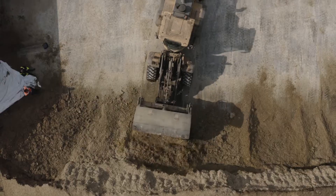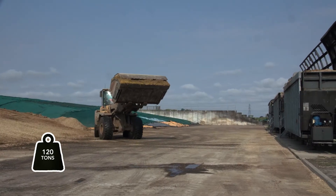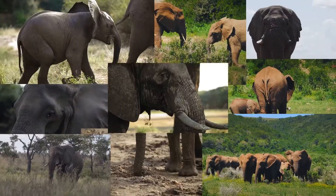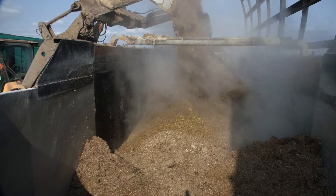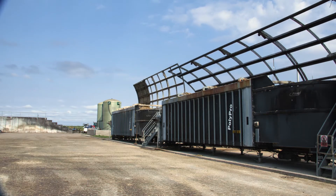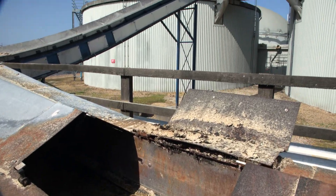First, we need to fill up the feeders. We use nearly 120 tons a day, which is the same weight as 20 elephants. The feeders break up the maize and these conveyor belts carry it into the fermenter tank.